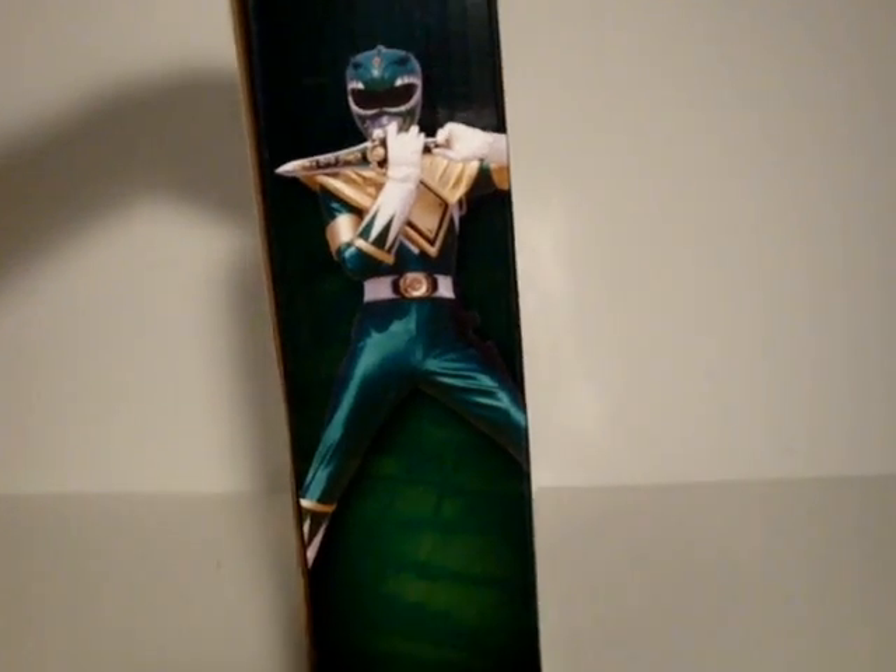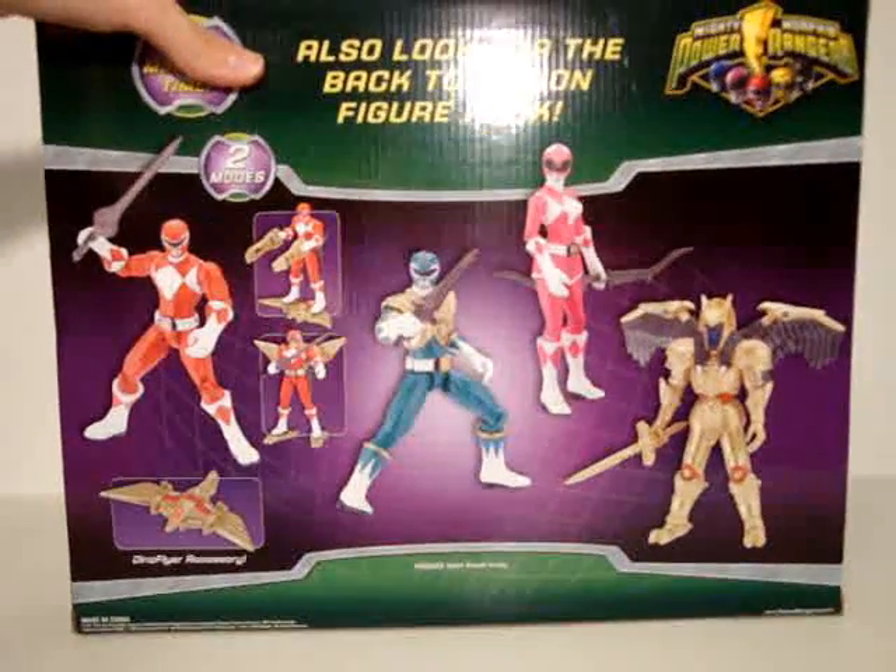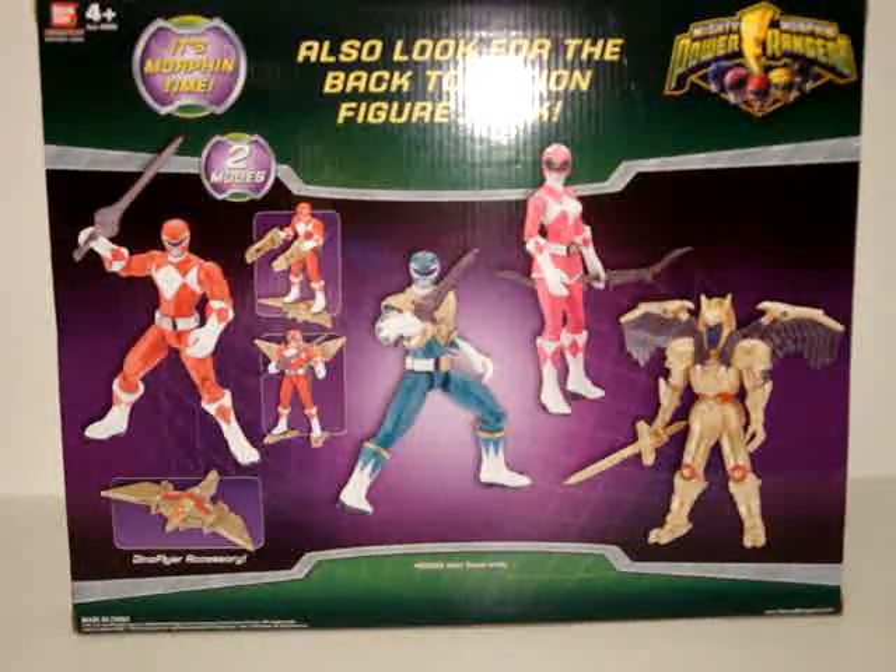On the side, you get a nice picture of the Red Ranger's Dragon Dagger. On the other side, the Red Ranger Power Sword. On the back, it advertises the Back to Action figure pack. This has Red Ranger, Green Ranger, Pink Ranger, and Goldar.